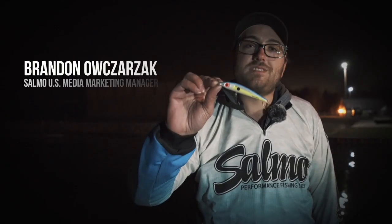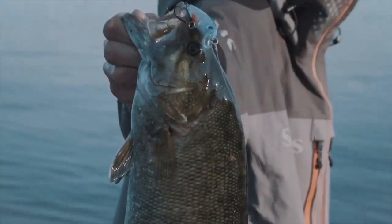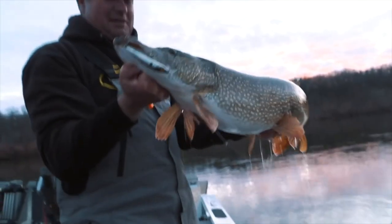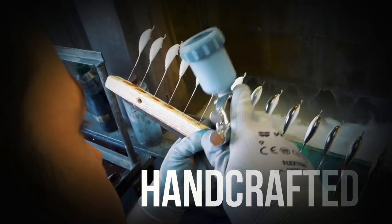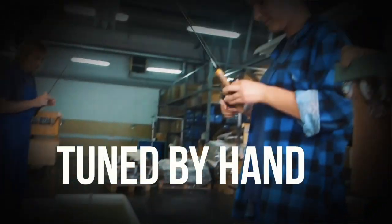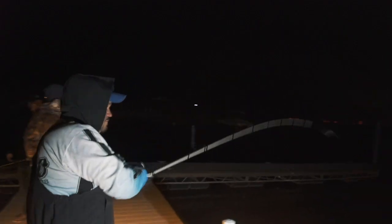We came out with this new Salmo Rattle and Sting this year. It has become a favorite for anglers that fish for multiple species. This lure catches walleye, it catches bass, pike, salmon — anything you can think of, this lure will catch it. Like all Salmo lures, this Rattle and Sting is handcrafted, it's tank tested, and it's tuned, so it's always going to run true for you. It's just that really high level of quality that you've come to expect from Salmo.